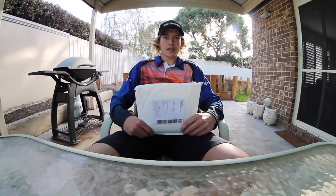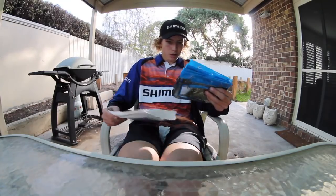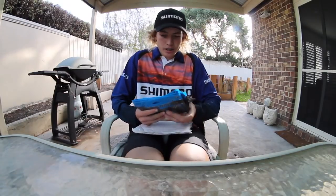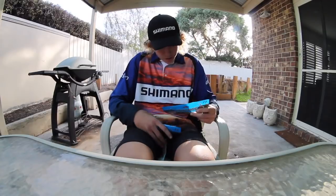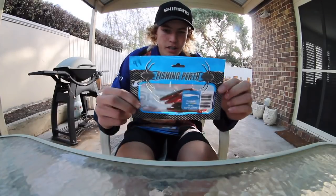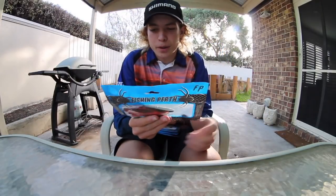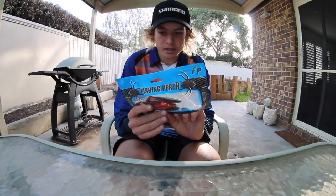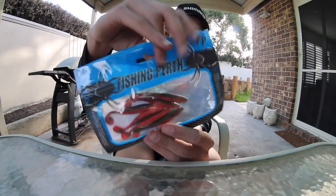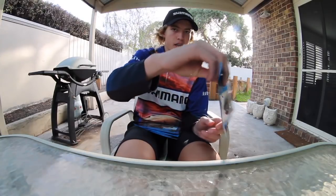Let's see what they gave us. Alright guys, they've given us 5 packets here. Here's the first packet — it is a packet of 3 inch in their range that they call Shogun. The colour is Humboldt. It's like a red plastic with a brown top.